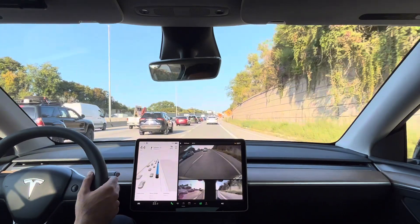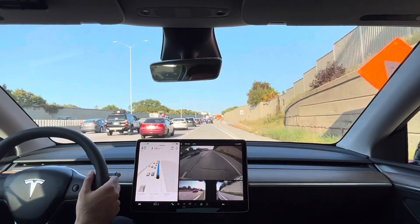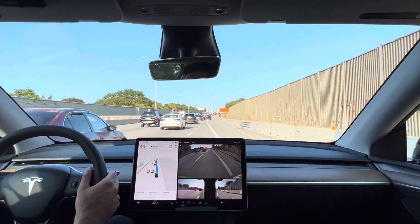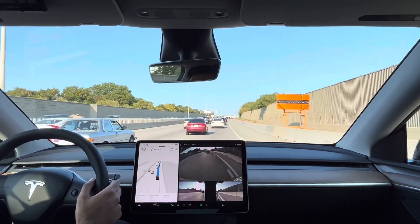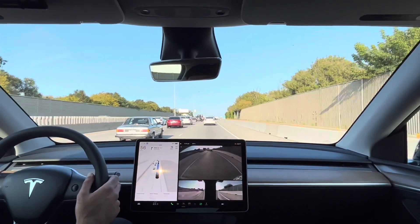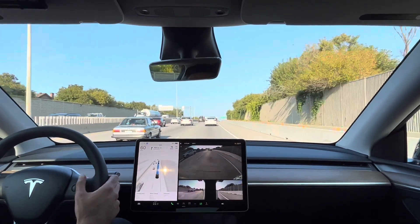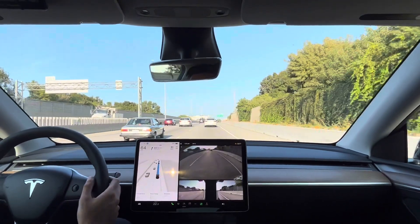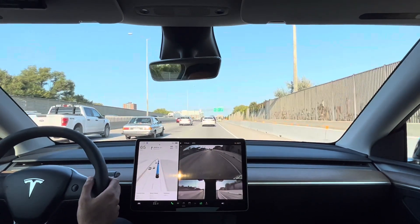It wants to stay in the lane; it's not signaling to turn left yet — it's going to have to merge coming up. Okay, you've got to merge — merge! The lane has ended now. It's merging, it's braking, and it's going. A little bit jittery, but it managed to do it without anyone honking at us and I didn't have to interfere. Now our exit's coming up.